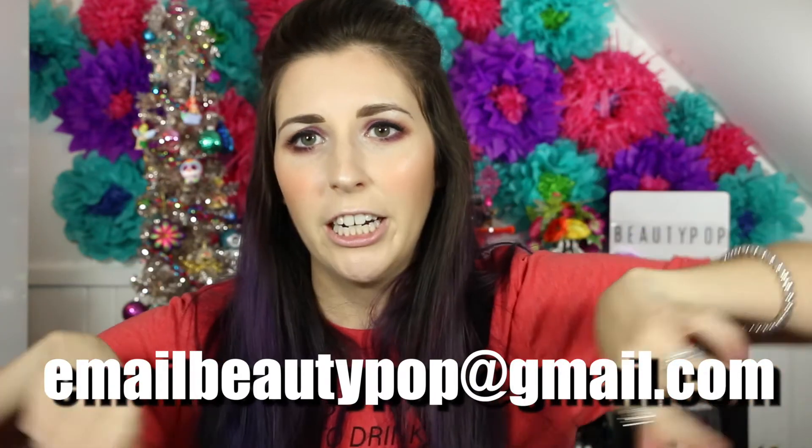This contest will be open from today, which is Christmas Eve, until New Year's Eve at midnight. I will pick a winner on New Year's Day, then contact you via email and also try to link the winner on Instagram. I'll definitely send you an email and it's going to come from bdpop at gmail.com.